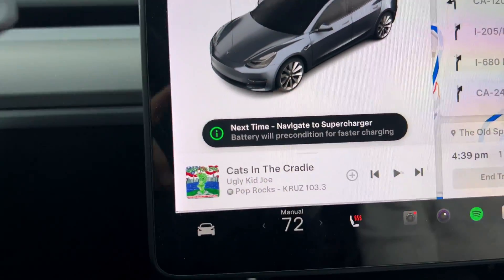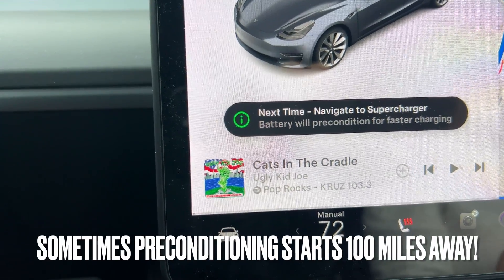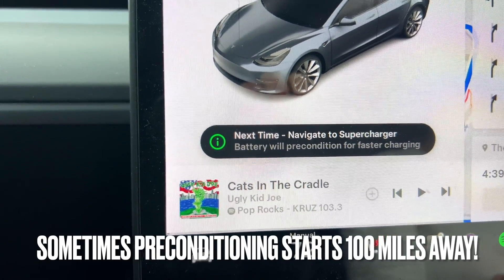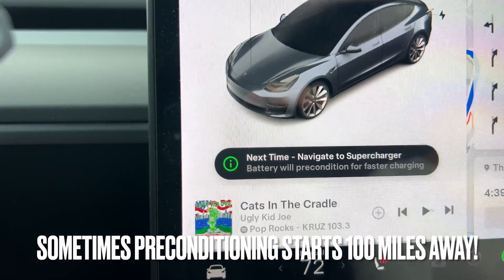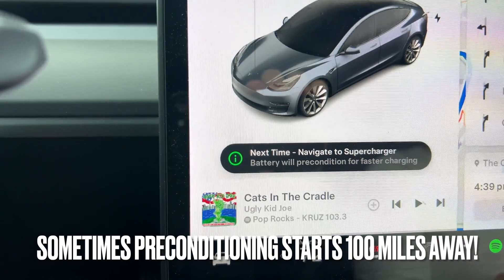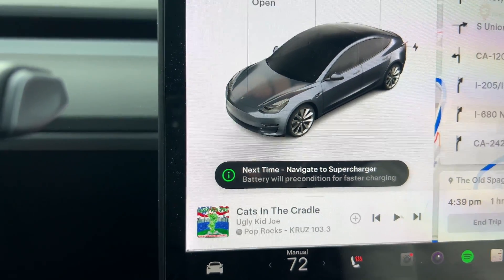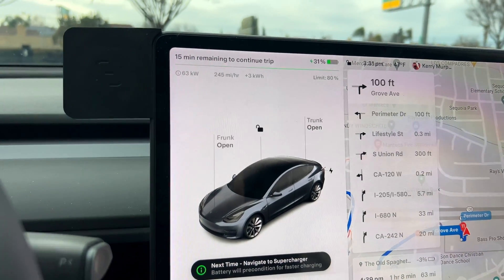By the way, if you ever get this message on your screen — 'Next time navigate to supercharger, battery will precondition for faster charging' — even though you have done it, it's because it's cold or you haven't driven far enough for it to warm up. So if you're yelling at the screen saying 'I did, I did,' and you drove two miles, that's why — it's not long enough to actually do anything for you.